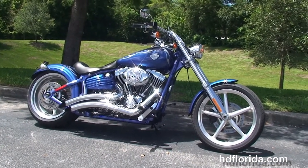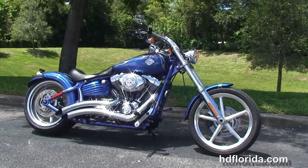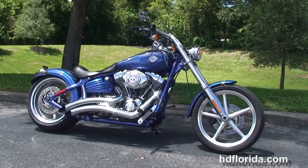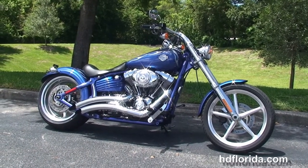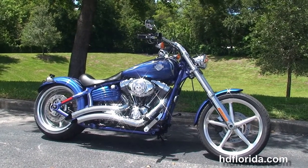We take anything on trade — import motorcycles, cars, campers, trailers, boats, RVs, ATVs — you name it, we take it as long as we don't have to feed it. We're rated number one in customer service, have over 1200 new and previously enjoyed motorcycles for you to choose from, and we ship used bikes anywhere in the world.